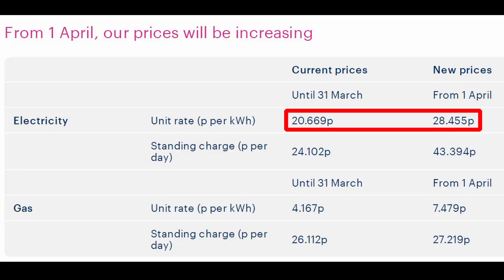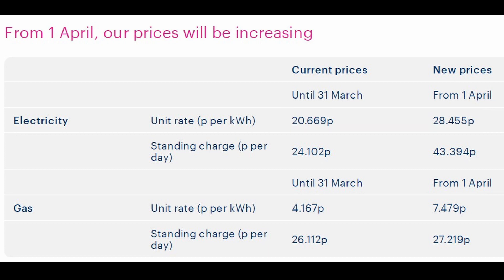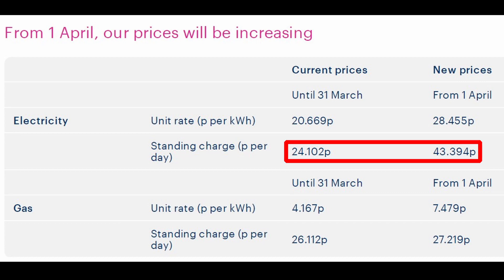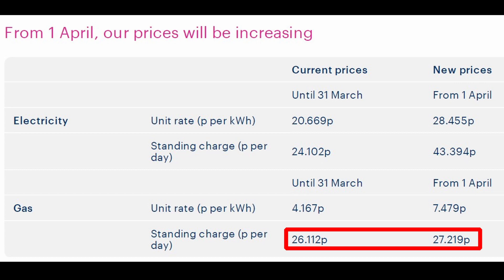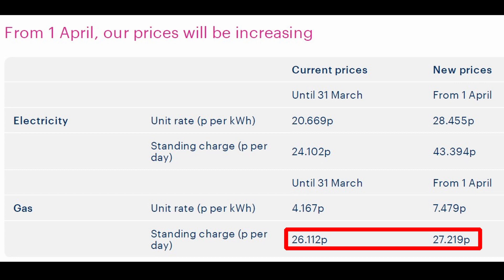As an example, I'm just going to put up what my energy supplier Bulb sent me. As you can see, the electricity rate per kilowatt hour is going up by almost eight pence, but look at the standing charge rate — even if I use nothing in terms of electricity, every month I'm still going to be charged 43 pence a day. In terms of gas, that speaks for itself really, going up from just over four pence to almost seven and a half pence per kilowatt hour, and the standing rate charge doesn't change much on that.